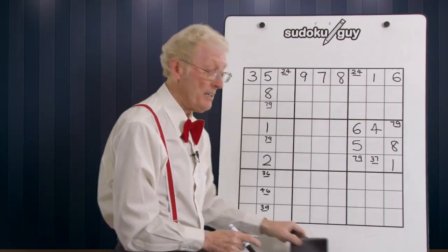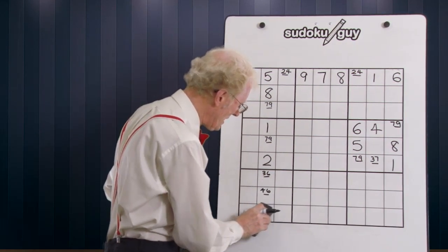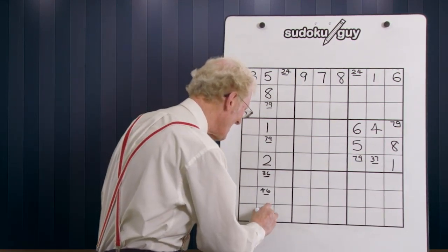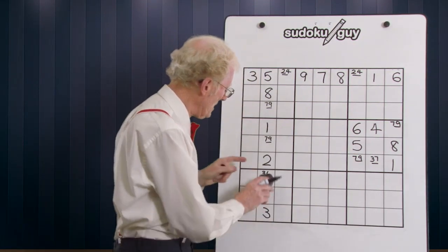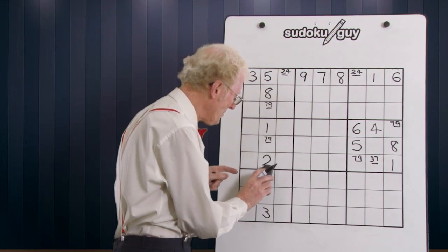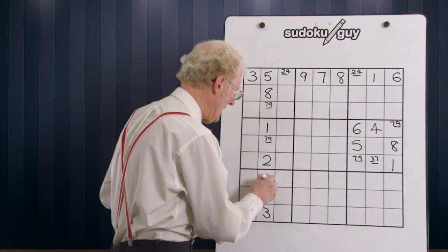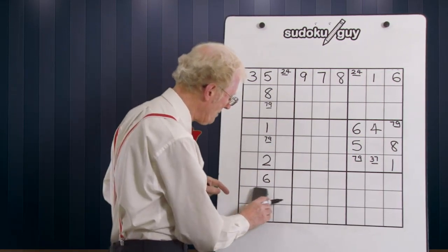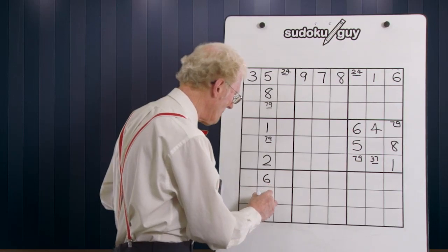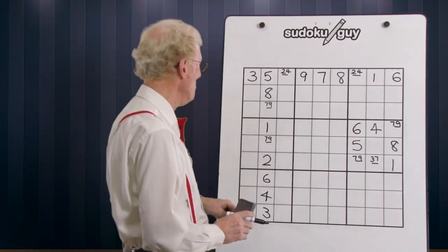Well, it just so happens that there is one down in here. So we can get rid of that nine, and that becomes a three. Now because the three has been obtained, this three is no longer needed, so this becomes a six. Now that we have the six, it's no longer needed here, so this becomes a four. We've got all those numbers just because of that little simple technique.